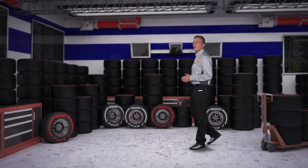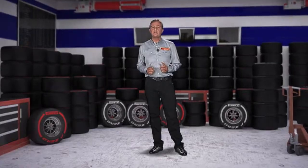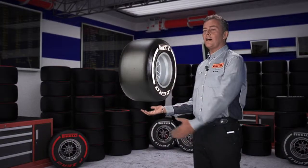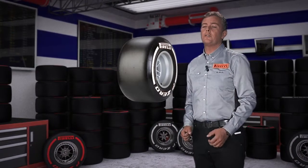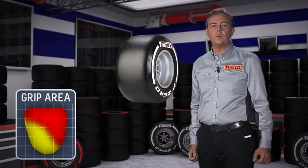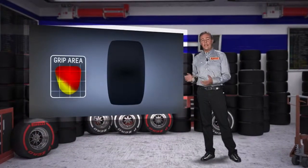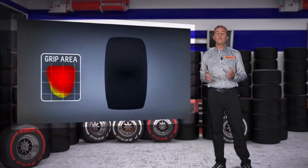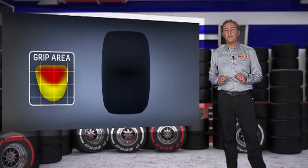But what happens to a Formula 1 tire when it undergoes these types of stress? All parts of the tire are subject to continuous deformation that change the area of the footprint and consequently the level of grip available. Pirelli studies all these deformations and develops the profile and the construction of these tires in order to optimize the distribution of both pressures and temperatures under the footprint area.